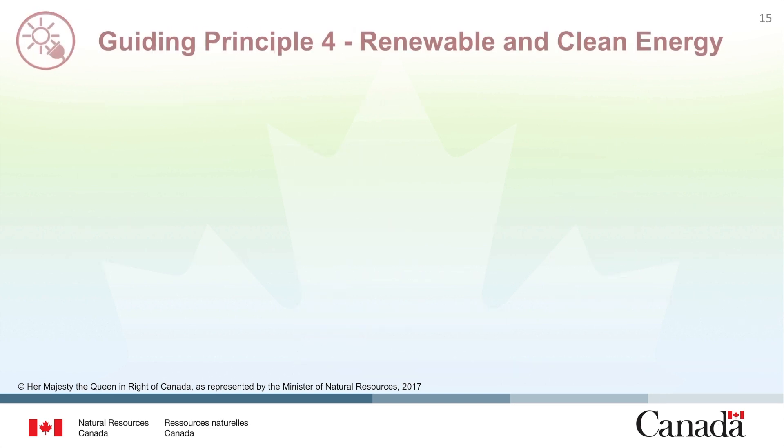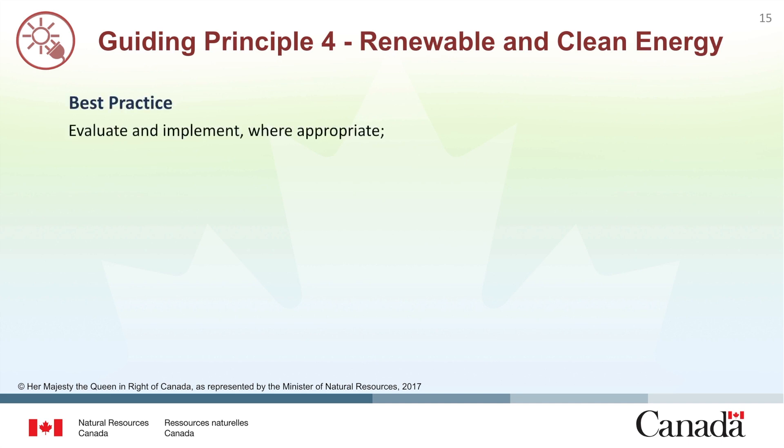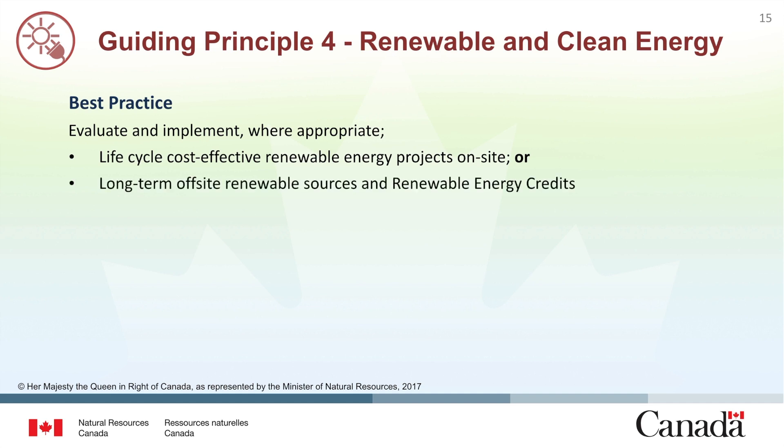The next guiding principle pertains to renewable and clean energy. The best practice states the facility should evaluate two options for obtaining access to renewable and clean energy. The first option is to implement an on-site renewable energy project when it is shown to be life cycle cost effective. If this option is not feasible or cost effective, the next option is to engage in the long-term procurement of renewable energy credits or RECs.